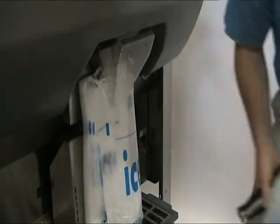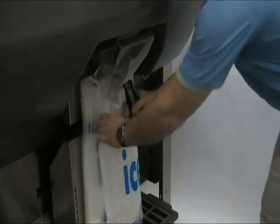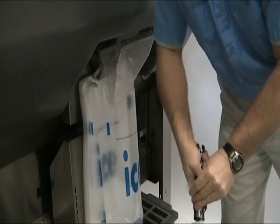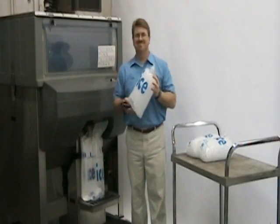IcePro produces fresh, sanitary ice. Bags are automatically blown open and filled without any human contact. Operators have even told us that using IcePro is fun.